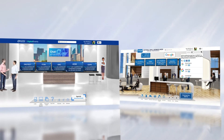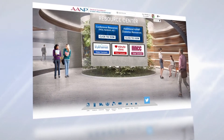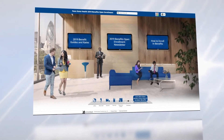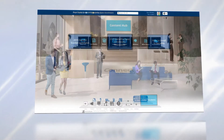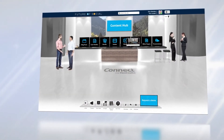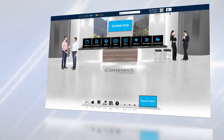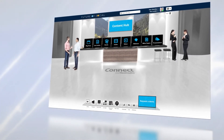Booth reps and attendees can be reached via private messages. Just like a library, the Resource Center serves as a central repository for all information you want to provide your audience in one location. Attendees can easily view, download, or save content from the Resource Center to their virtual briefcase.